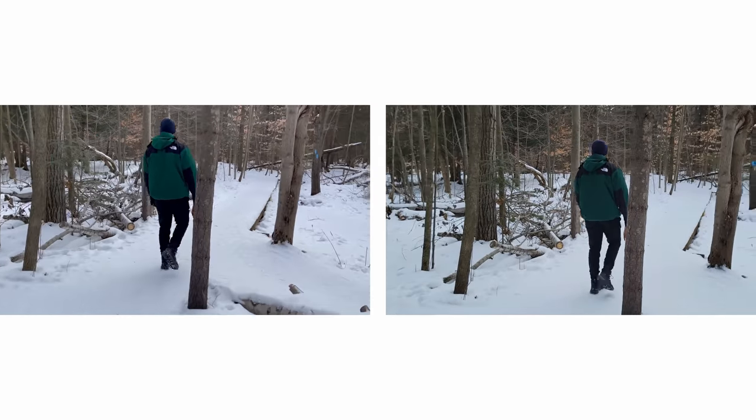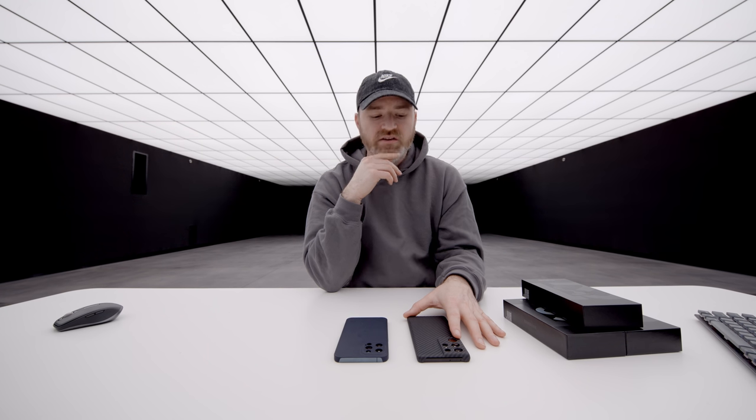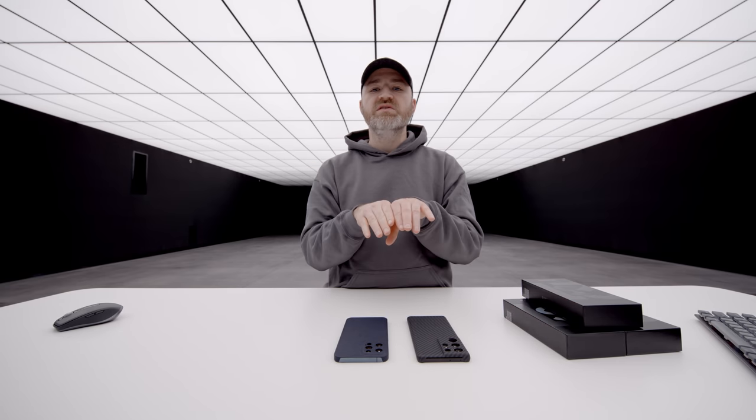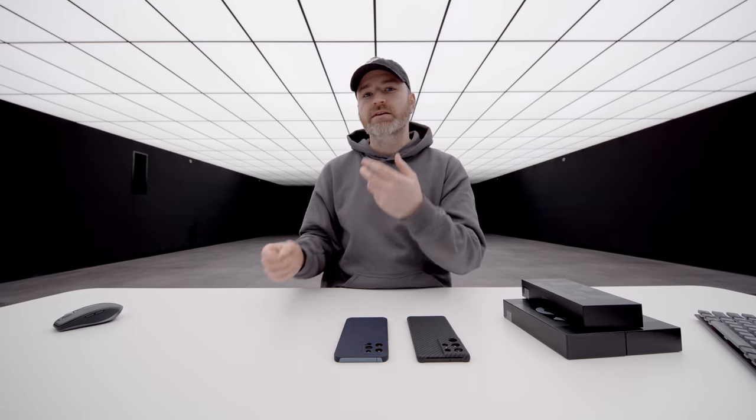I'm going to go ahead and guess that the left is the Samsung and the right is the iPhone. — The left is the iPhone and the right is the Samsung. — Are you sure? — Wait a second. The iPhone is on the left. The Samsung is on the right. Wow. Interesting. This is really interesting. I feel one thing that kind of surprised me is how close these have become, and the fact that it wasn't as easy as I thought it would be to tell the difference between the two, at least immediately.